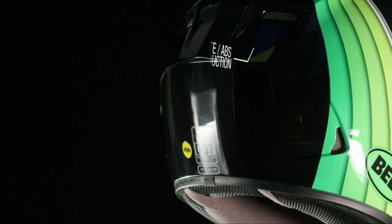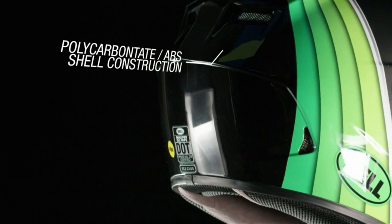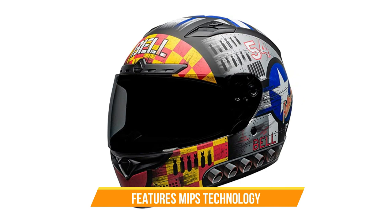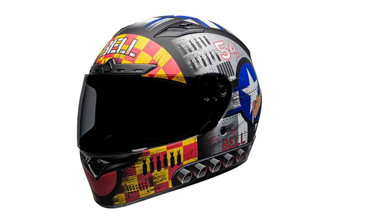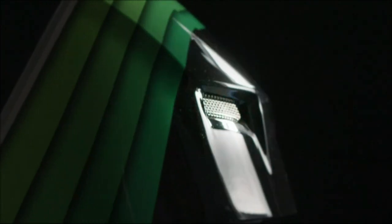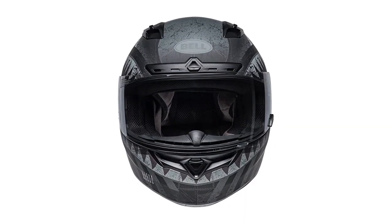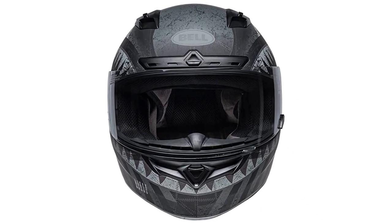The helmet's exterior is made from a lightweight polycarbonate/ABS shell that offers superior impact protection. The helmet also features MIPS technology, which stands for Multidirectional Impact Protection System. This technology is designed to reduce the rotational forces that can occur in the event of an impact. Another great feature of the Bell Qualifier DLX MIPS is its ventilation system. The helmet has adjustable air vents that allow you to regulate the airflow and keep you cool on hot days. The helmet also has an anti-fog and scratch-resistant visor that offers clear visibility in any weather conditions.